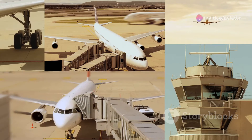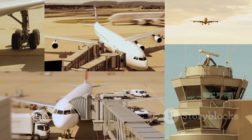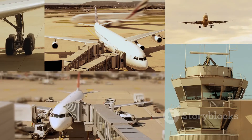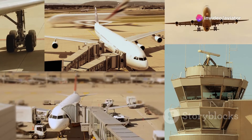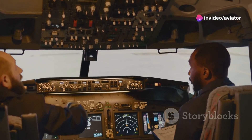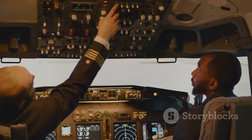But why is Annex 6 so important? These standards and practices act as a guide for countries to develop their own national civil aviation regulations. That's the role of ICAO Annex 6: ensuring the safe and efficient operation of aircraft globally.